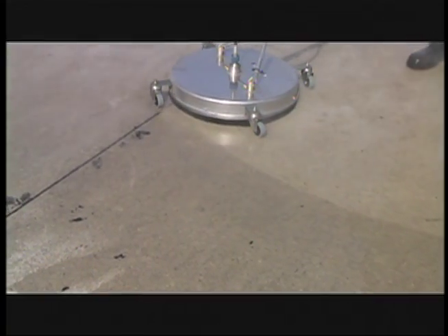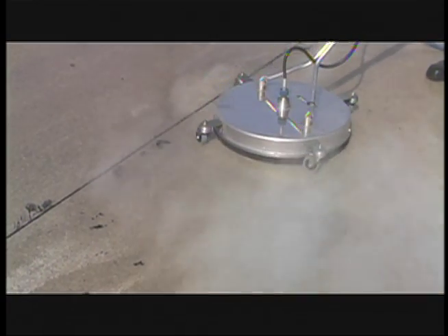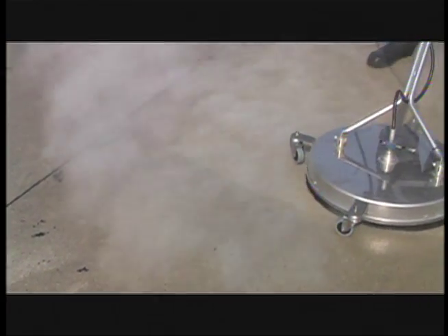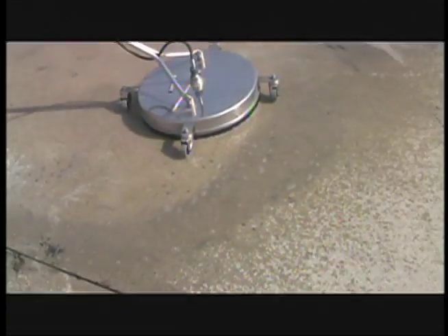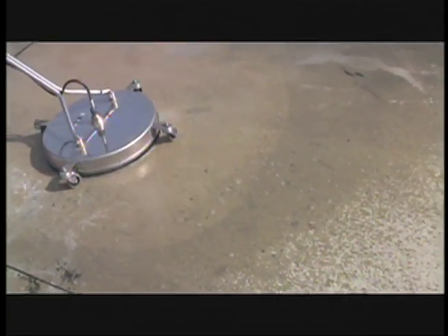If decorative or regular concrete is being cleaned, we use our rotary surface cleaners. The other guys typically use guns which leave streaks that will become visible once wet look color enhancing sealer is applied. Rotary surface cleaners provide a nice even cleaning to any concrete surface.